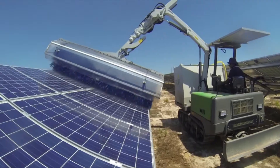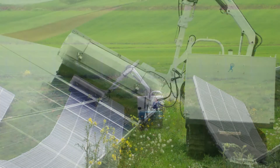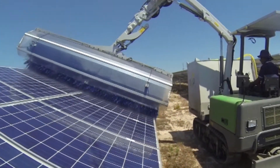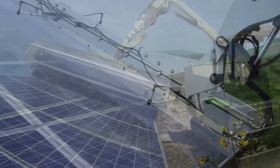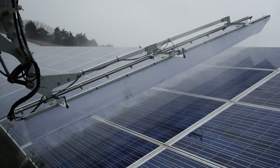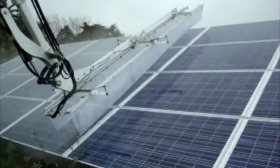Three sizes of brushes are available: 5 feet 11 inches, 7 feet 2 inches, and 11 feet 10 inches. A 13-foot long, 580 PSI high-pressure wash bar is available as an additional option, included in the special package.